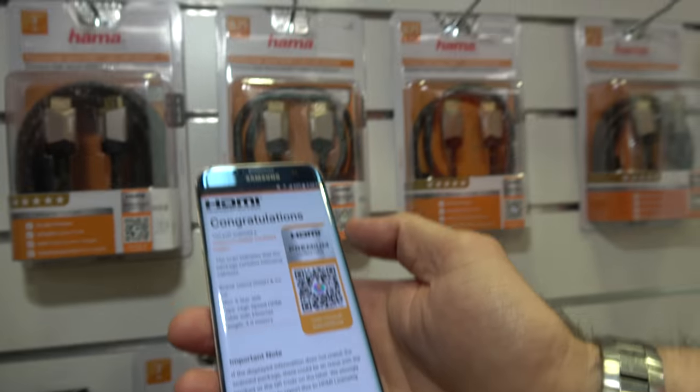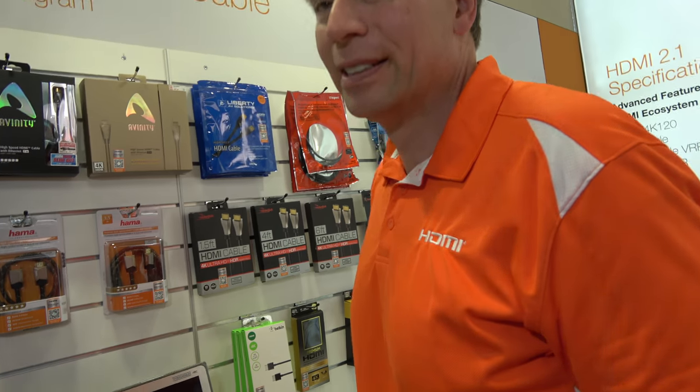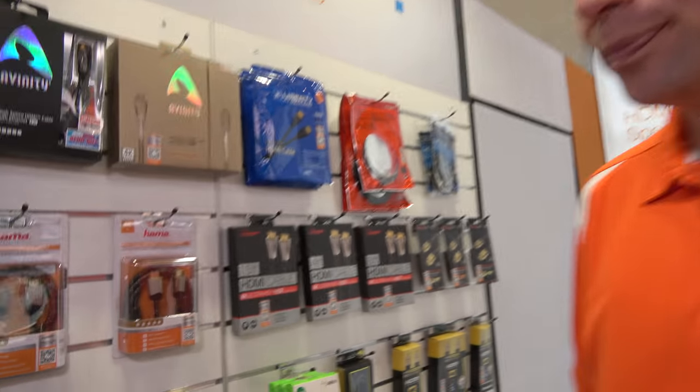So when you get your order from Amazon, you can just make sure that what they shipped you was correct. Otherwise, you can flag it and Amazon is going to remove it from their website. Or if you go into a store and you scan this and it comes back saying this is not a legitimately tested cable for the premium cable, you know to stay away and not buy that cable.